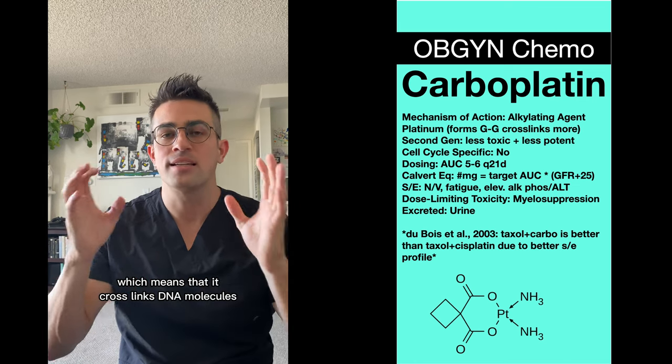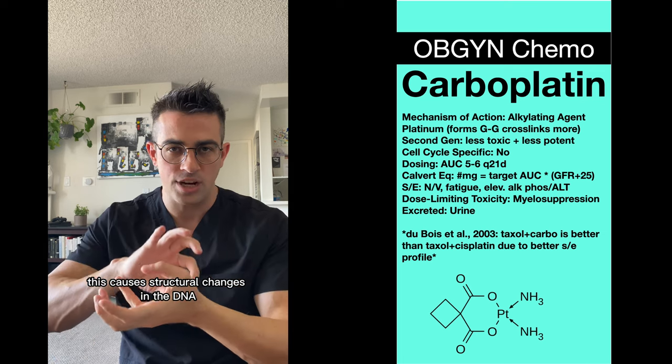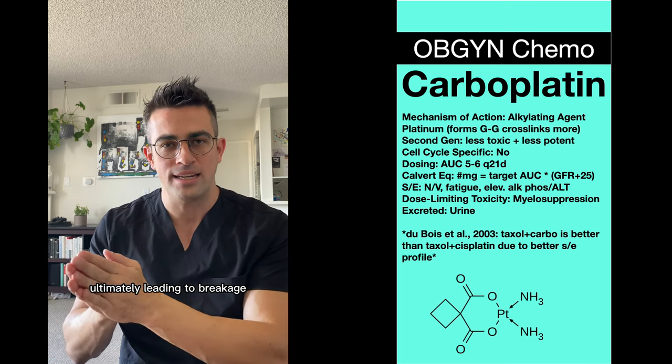It is an alkylating agent, which means that it cross-links DNA molecules, specifically purines. This causes structural changes in the DNA, ultimately leading to breakage.